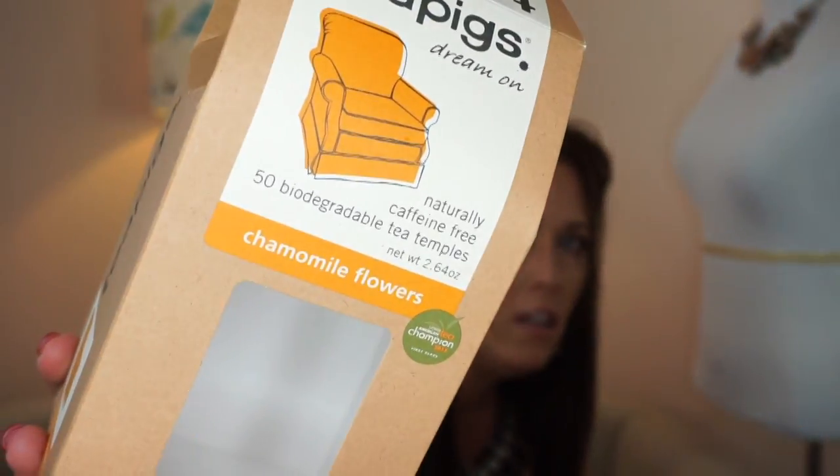I went through an entire box of Tea Pigs — it's a British brand and their teas are amazing. I have a cup of tea every night before bed; it helps settle my stomach. This is the chamomile flowers variety, it smells so good. I put a little bit of honey in it and I love it. I love pretty much all their teas — the Darjeeling one I like to make into iced tea.